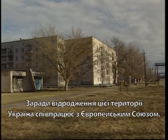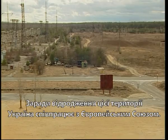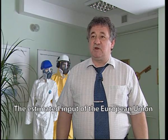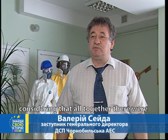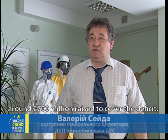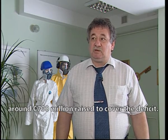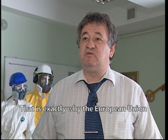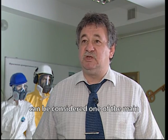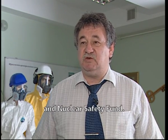Ukraine is cooperating with the European Union to revive this area. The Chernobyl nuclear power plant is currently a huge experimental ground, and the contribution of the European Union was more than 100 million euros. This is a pretty noticeable amount, due to the fact that it took about 700 million euros to cover the deficit. Therefore, the European Union is one of the biggest and probably the main contributors to the Chernobyl Fond Ukrytia and the Social Security Fund.